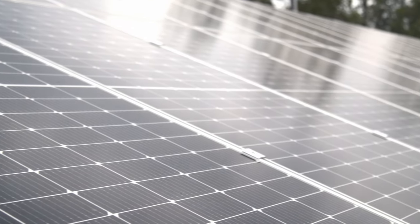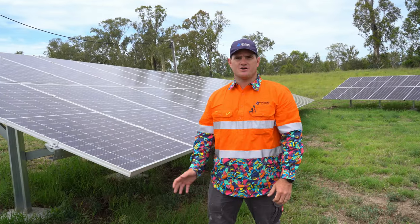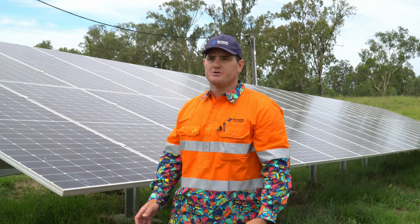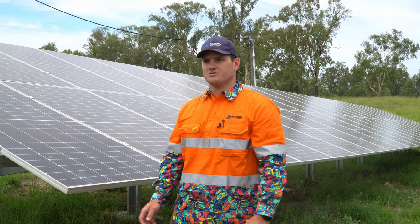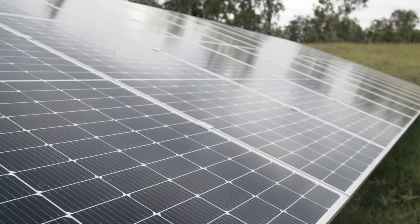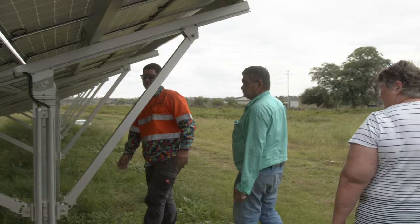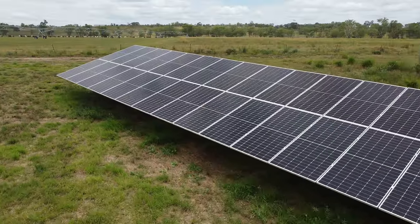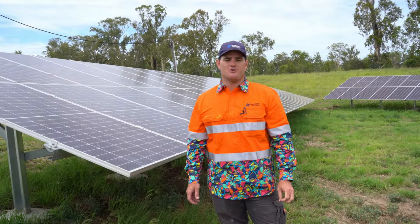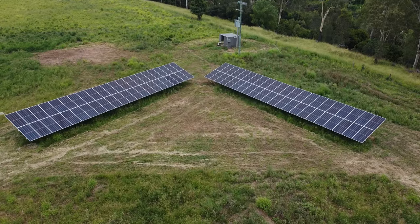Panel selection is Canadian Solar for this job. One of the first reasons is that they made the biggest module that suited the Solar Terrace 2 racking at the time — using a bigger module means we don't have to install as much racking. Canadian Solar is also a long-time player in the game; they're pioneers in the solar industry, they've been around for a long time, and their warranties are going to hold up. They're also at a good price point, so that all helps.